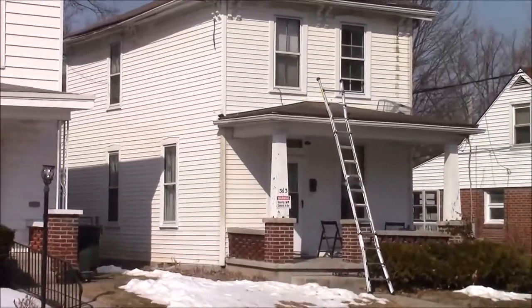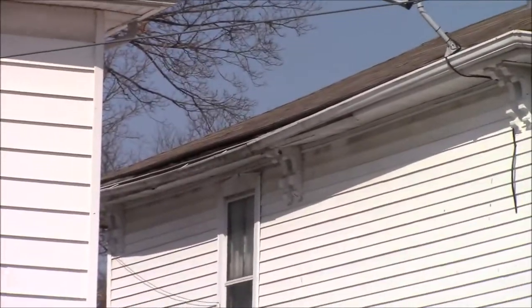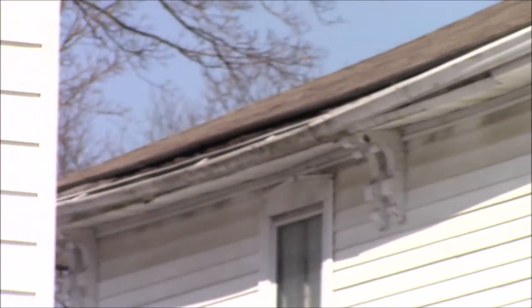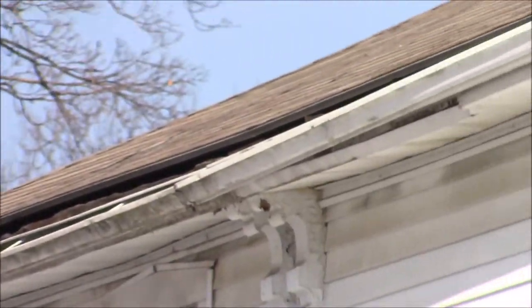Finally got some warm weather today. Unfortunately, this house doesn't have any attic access, and the owner wasn't interested in putting one in. You can see a sagging gutter right there — it pulled the fascia loose from the roof line. Too easy for raccoons.